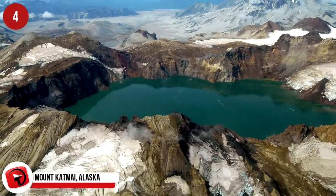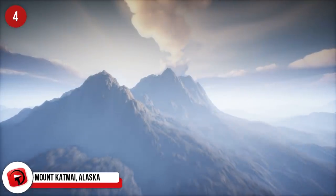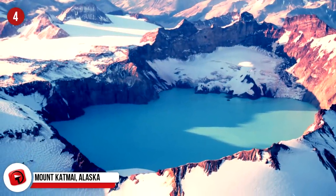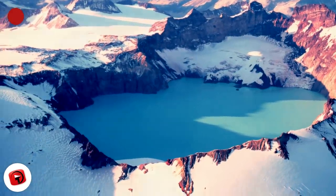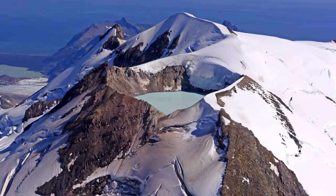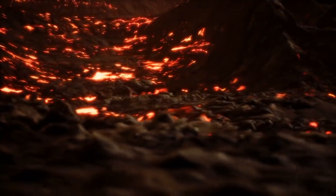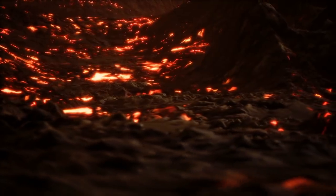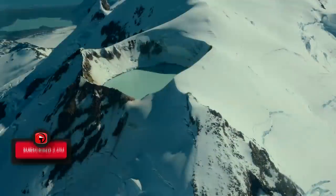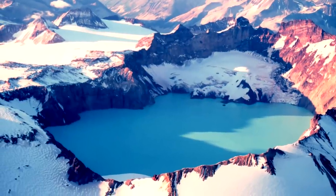Mount Katmai, Alaska. This crater lake of the huge composite volcano was created during the Novarupta eruption in 1912. Located more than 6,700 feet or 2,047 meters above sea level, this remote caldera measures about 2 by 3 miles or 3.2 by 4.8 kilometers. The 1912 eruption was said to be the most spectacular event recorded in Alaskan history, and is also regarded as the largest volcanic eruption of the 20th century. You can find the lake in the southern part of the state at Katmai National Park and Preserve.